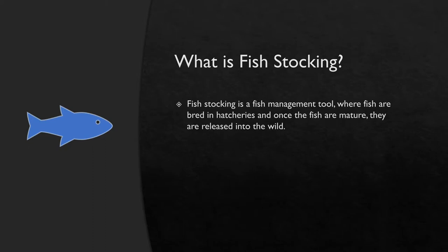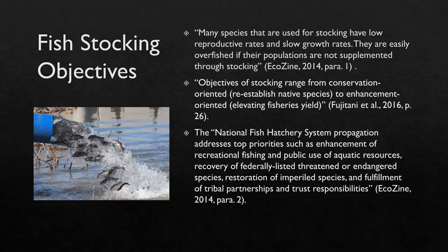To better understand the effects of fish stocking, it is important to know what fish stocking is. Fish stocking is a fish management tool where fish are bred in hatcheries and once the fish are mature, they are released into the wild. You may be asking yourself why we need to stock fish, and while there may not be a straightforward answer, here are a few reasons why we stock fish.